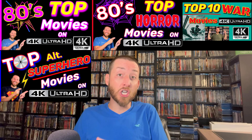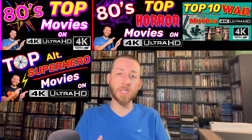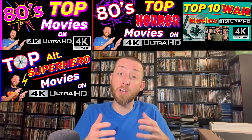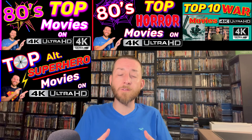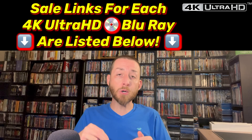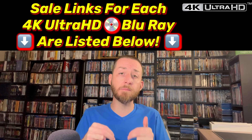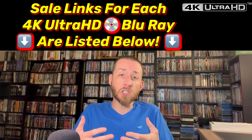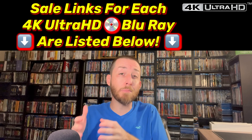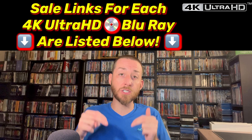I put a lot of love and care into these videos, compiling lists to make sure these are amazing titles — things maybe you didn't know about or didn't know were on 4K. I've also done all the work gathering every single link for every one of these 4Ks, posted as a pinned comment in the comment section below. Those links are extremely important to the creation of these videos, and I can only continue to do this with your support through using those direct Amazon links below.